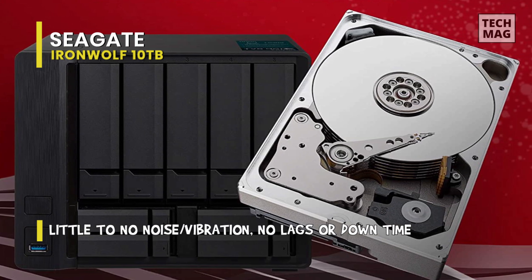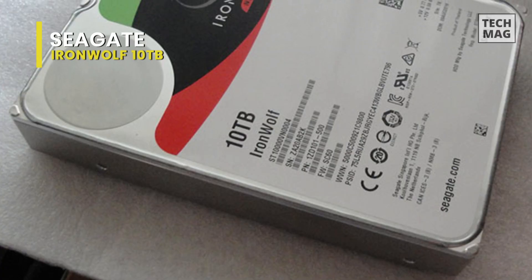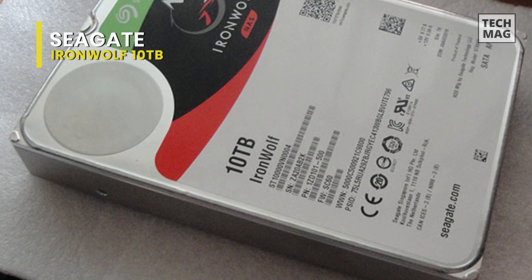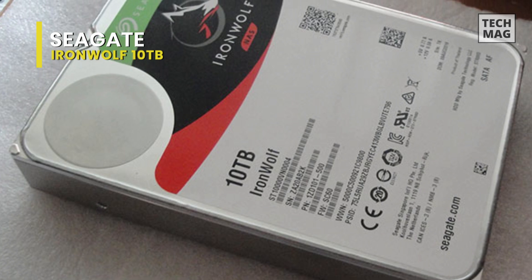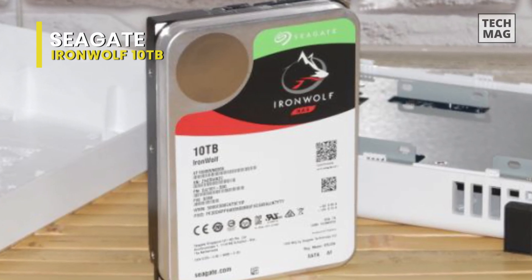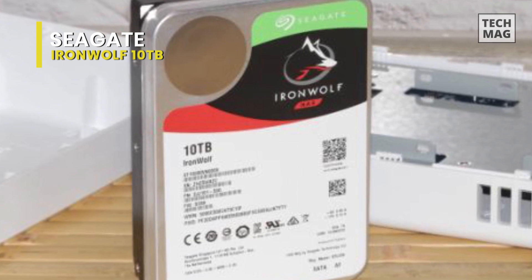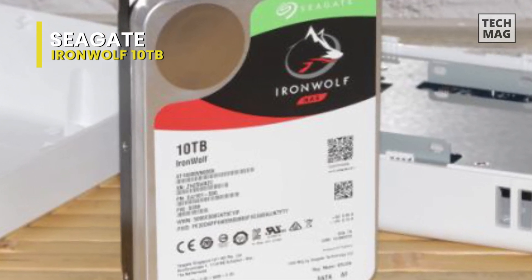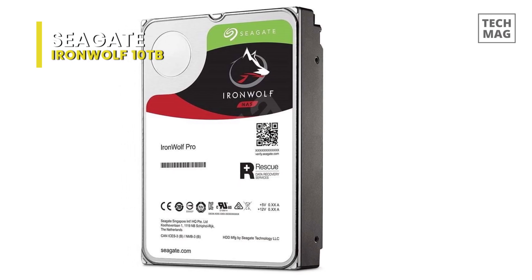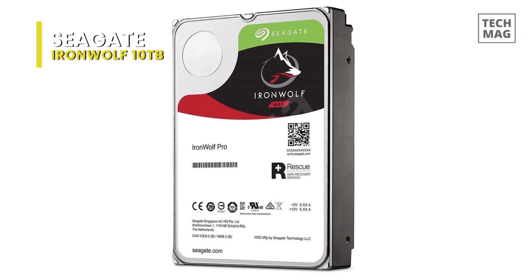With that kind of strength, multiple users can work hard on these drives and it will still operate as smoothly as ever, whether you're a creative pro, a small business, or just a power user. A three-year warranty backs the drive, and you can also get the additional rescue service plan from Seagate. It doesn't cost much more, and it's worth considering for professionals and businesses where every bit of data could mean a lot of money or lost profit in the worst-case scenario. Seagate has a great recovery rate with failed drives, and it doesn't matter what kind of setup they were used for.